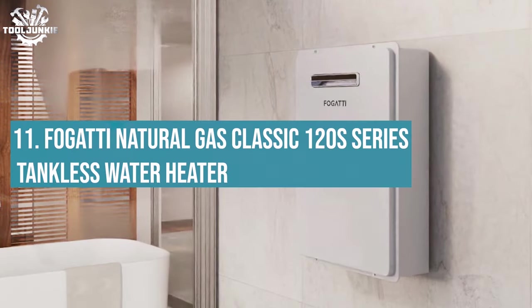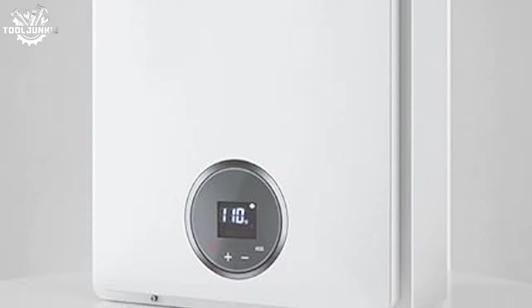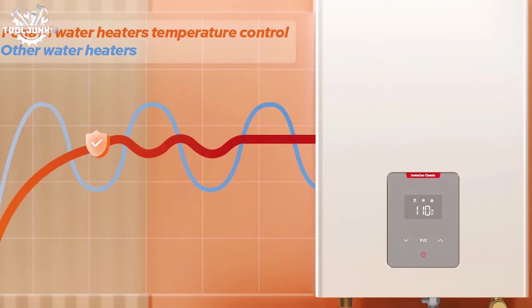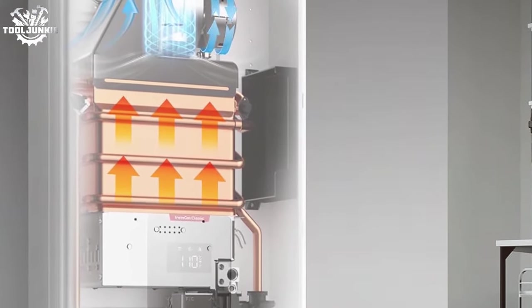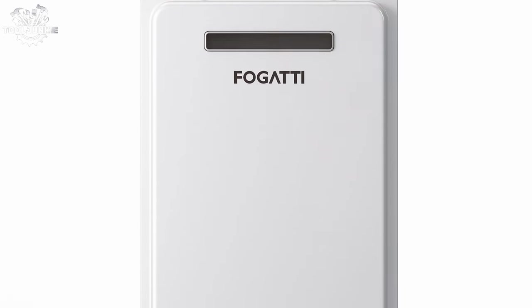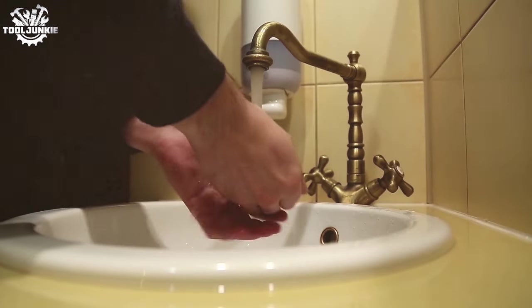Number 11: the Fogatti Natural Gas Classic 120 Siemens Series tankless water heater. Stepping into the realm of outdoor installations, this unit is a standout. Its construction is robust and ready to withstand the elements, making it an ideal choice for outdoor setups. The moment you turn the tap, it leaps into action, providing a consistent and reliable hot water flow.